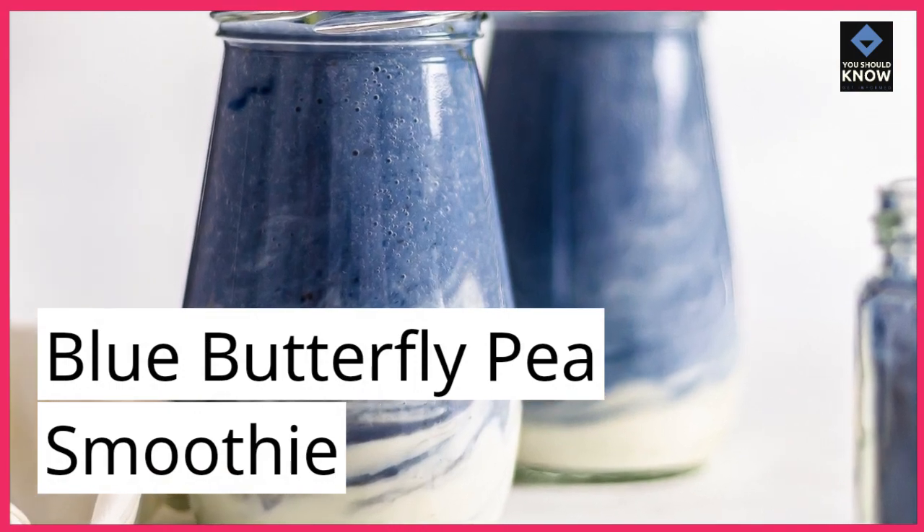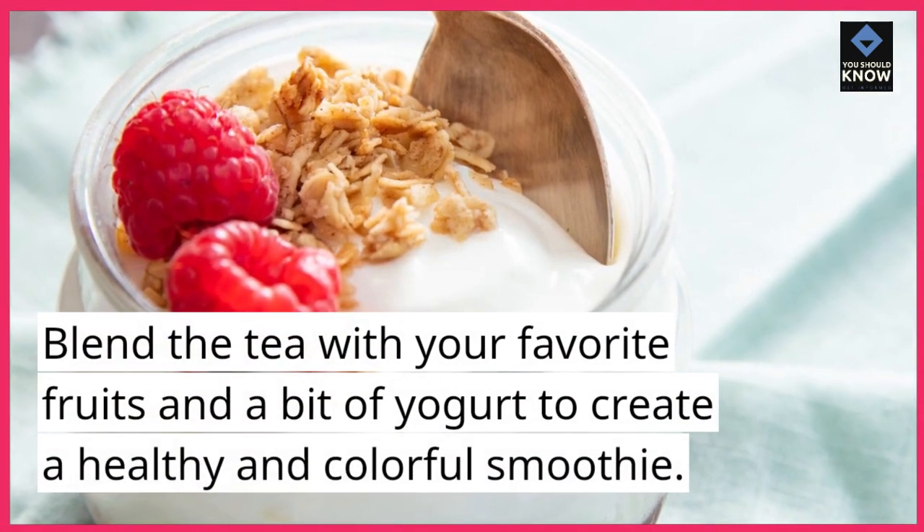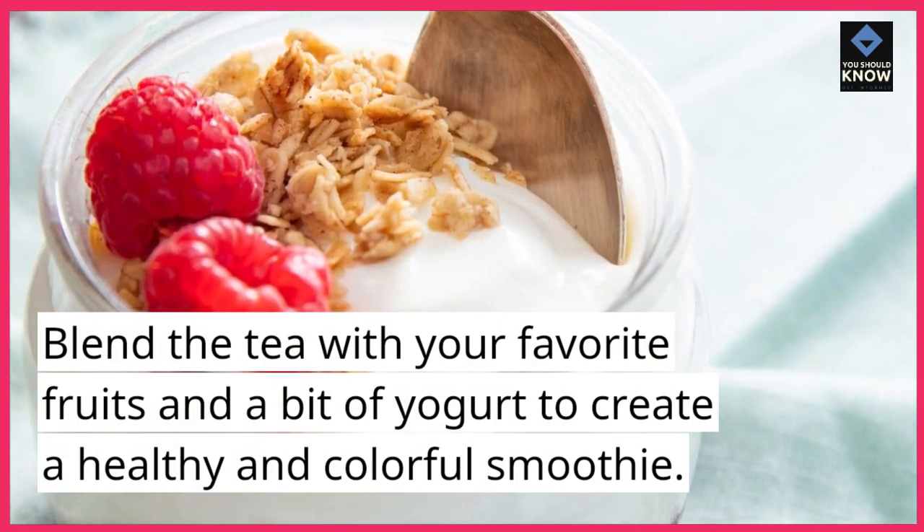Blue Butterfly Pea Smoothie. Blend the tea with your favorite fruits and a bit of yogurt to create a healthy and colorful smoothie.